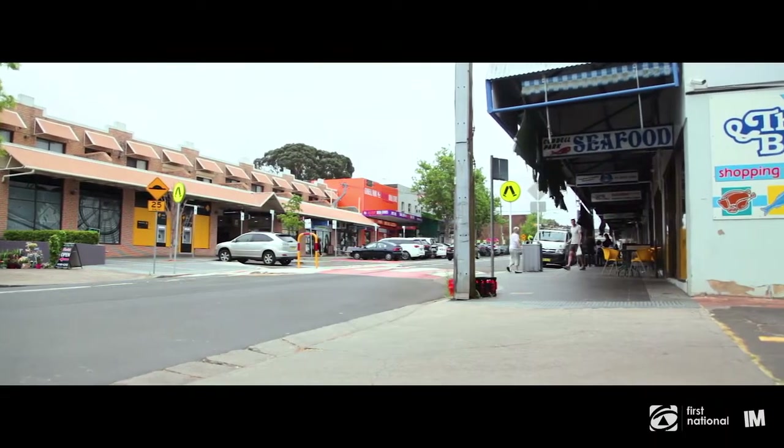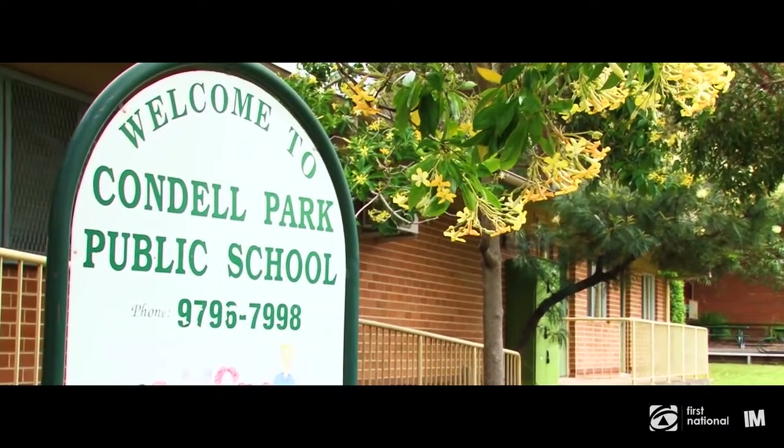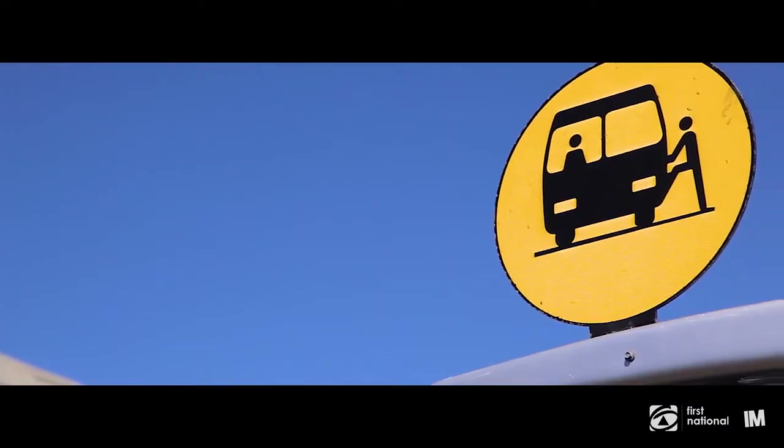Located in one of Condell Park's popular pockets, this home is close to schools, shops, public transport and Bankstown Central.